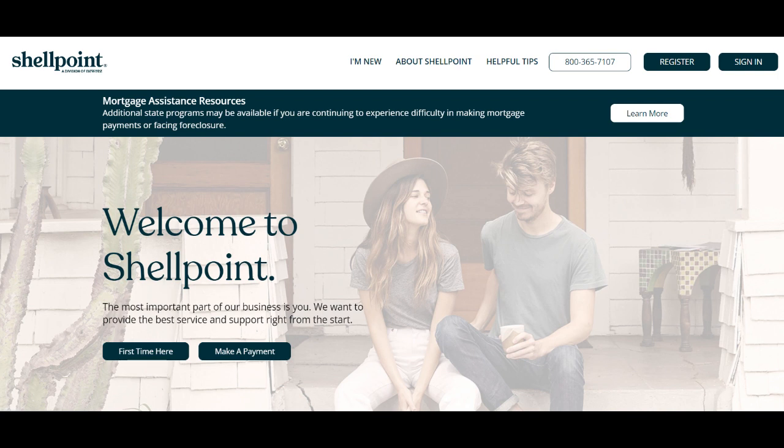In summary, Shellpoint Loan Modification offers valuable assistance to homeowners facing mortgage difficulties with personalized support and transparent solutions. While eligibility criteria and the complexity of the process may present challenges, the company's dedication to helping homeowners find sustainable solutions makes it a valuable resource for those in need of mortgage assistance.